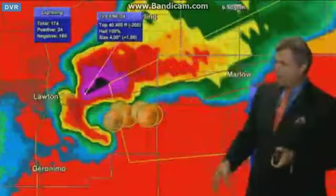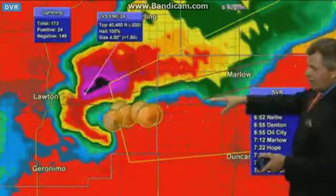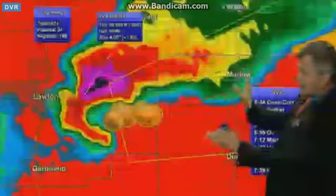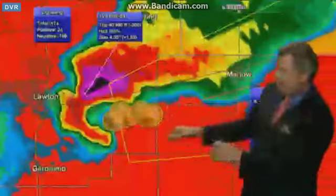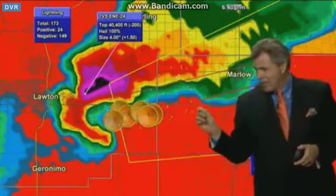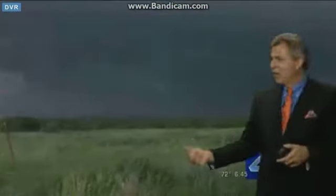Let's go back to the storm tracker, back down to the tornado-warned storm. The circulation is still near Highway 7 — red line center line for Marlow and North Duncan. So Highway 7, Highway 81 — tornado warning coming out of Comanche County into Stevens County right now. Debris raining on Lawton. A ham radio operator says, quote, debris is raining on Lawton, east side of Lawton.